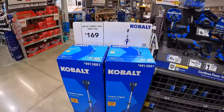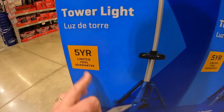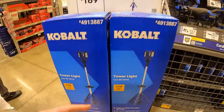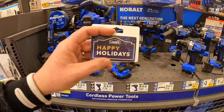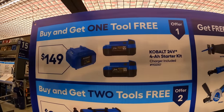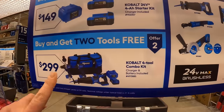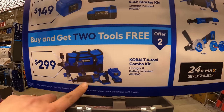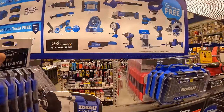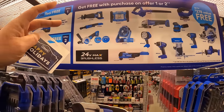Cobalt does have this tower light for $169 — five-year tool warranty, 3,000 lumens, up to 12 hours of runtime. They also have a sale going on for $149: two 4-amp-hour batteries, a charger, and you get one free tool. They also have an additional kit with four tools, one battery charger, and a bag for $299, and you get two free tools with that. They have a good variety of tools to choose from.